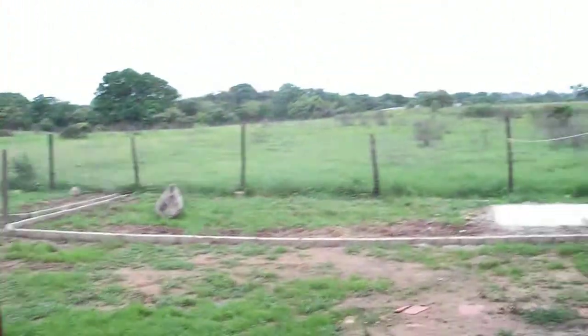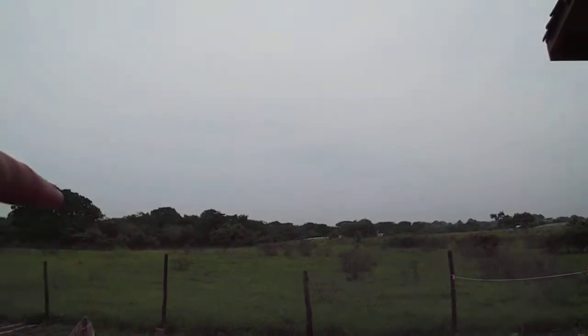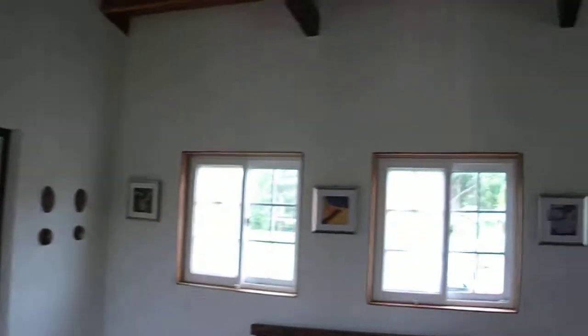You can see the backyard here. Out to the fence, and then that's actually the main road into Pettisi out there. Kitchen.